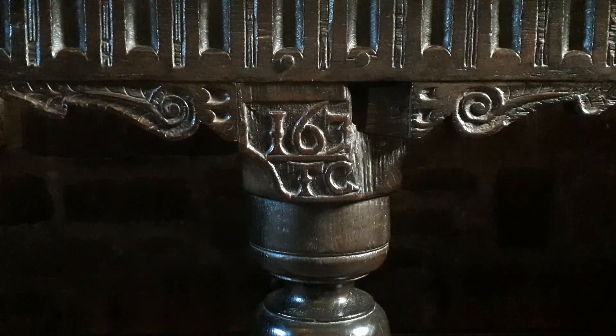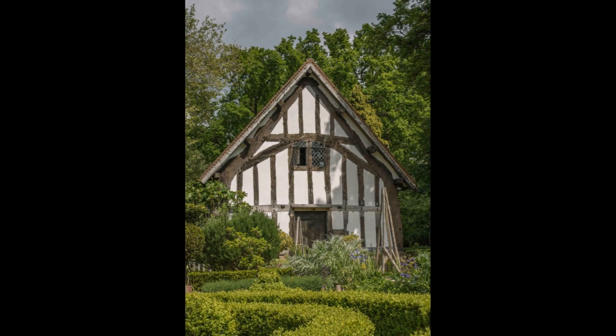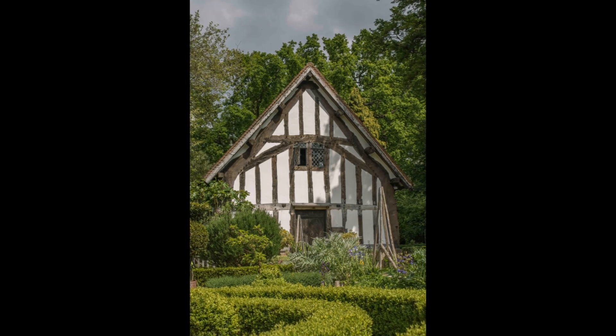Sadly the last digit is now missing, and has been for some time, as a description of the table from 1911 also mentions the last number being broken off. A further inscription on the table declares it to be an heirloom to this house forever — an ironic statement since the table has moved from its original home.